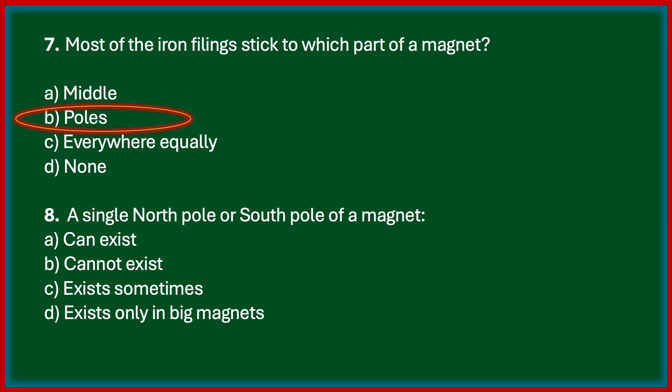Next one: a single north pole or south pole of a magnet can exist or cannot exist? The correct answer is cannot exist. It is not possible to obtain a magnet with a single pole. If a magnet is broken into smaller pieces, north and south poles always exist in pairs — even in the smallest piece, a single north pole or south pole cannot exist.